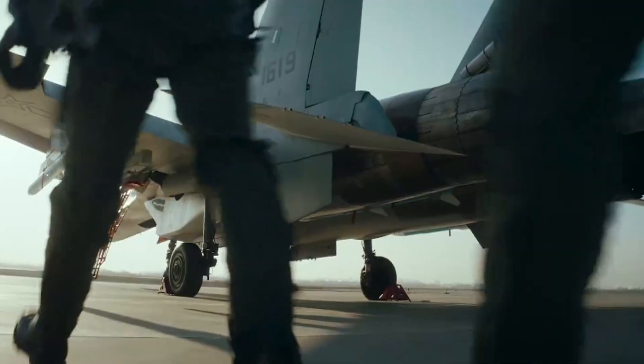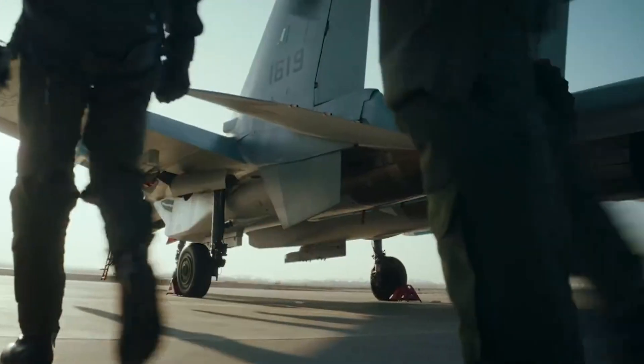Hello everyone, welcome to my channel. Today I would like to share with you a Chinese test aircraft that we have never seen before.